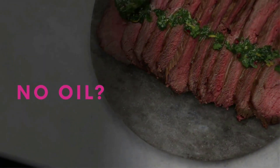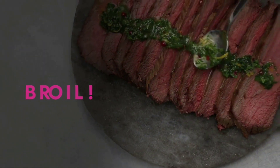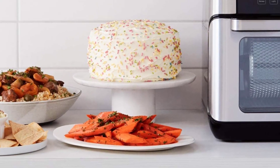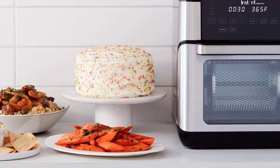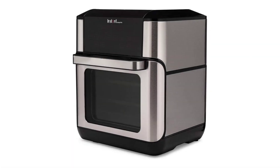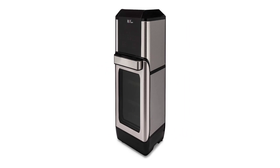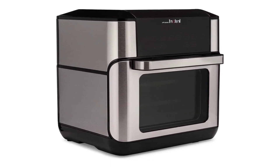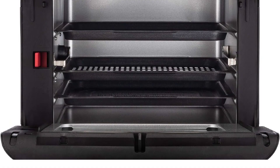Here's what the Instant Vortex Pro can do: air fry, broil, roast, bake, reheat, dehydrate, rotisserie, toast, and proof — making it a 9-in-1 air fryer with a 10QT (9.5L) capacity. Air fryer ovens are the third type of air fryer Instant Home offers, and the advantage of getting this machine is the generous cooking real estate. You can take advantage of multiple rack levels when toasting bread slices.